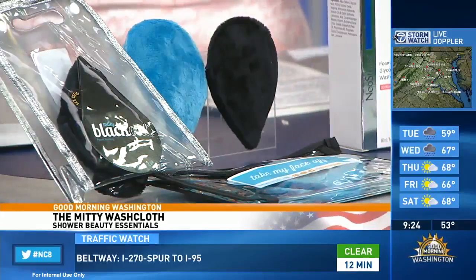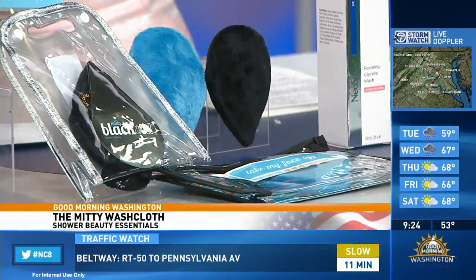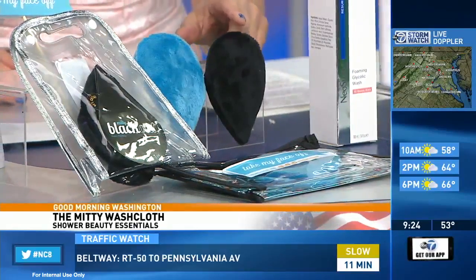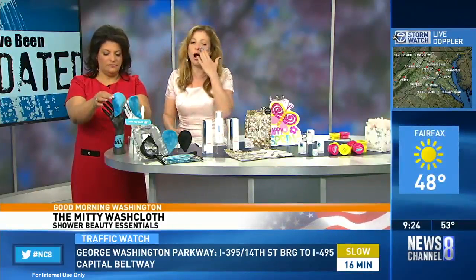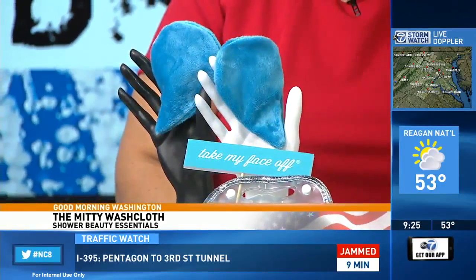Last but not least, what you can use when applying your Neostrata — this is the Midi by Take My Face Off. Instead of a dirty washcloth that you reuse, you can reuse this responsibly. No more raccoon eyes. The blue one you can use instead of a makeup wipe all over your face, and the little black ones are phenomenal for taking off your eye makeup. It's better for the environment too — we just celebrated Earth Day. We don't want to tug and pull at our skin, especially around the eyes, which is the most delicate area. A three-pack of the blue is $38.50, and five of the smaller raindrop-shaped ones are $42.50, at TakeMyFaceOff.com.